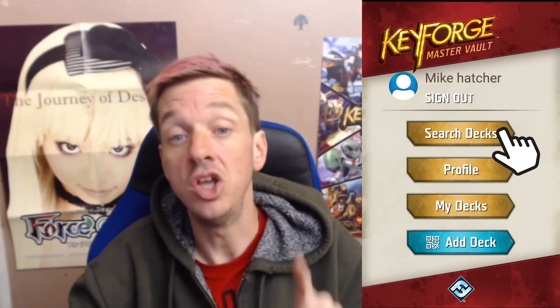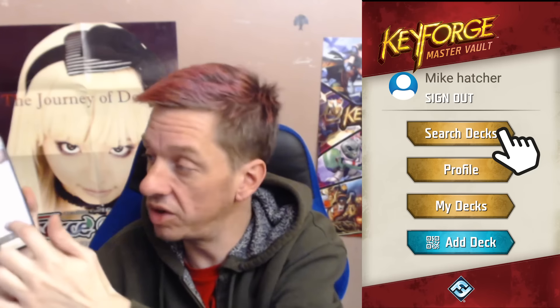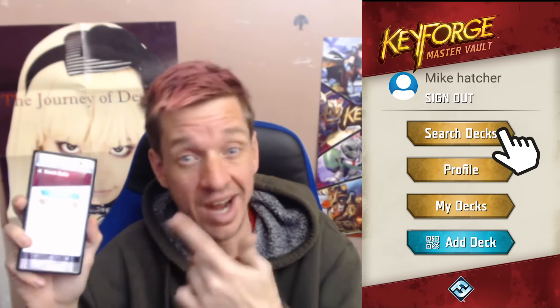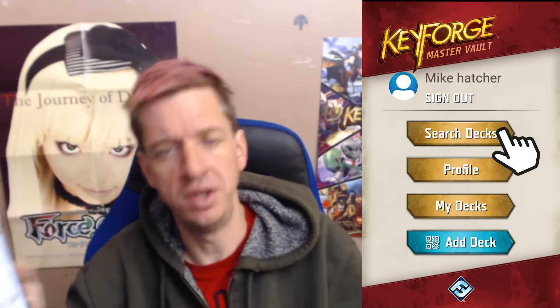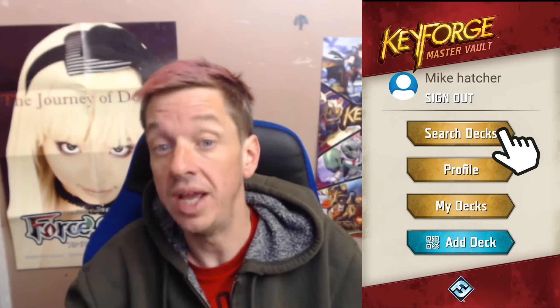I have some screenshots I'm going to put in the video as we go through. We'll go one by one, starting at the top all the way down with the options. The first option is Search Decks — and this isn't searching your decks, this is searching all decks in existence. Right now you can scroll through and look at all the different KeyForge deck names that have already been registered. There are currently 83,776 decks registered, and 30 or 40 more have been added just since I opened this a few minutes ago. You can search by deck name or by card name.